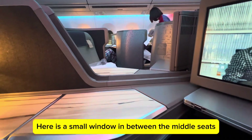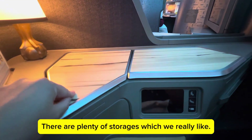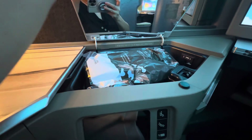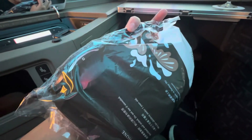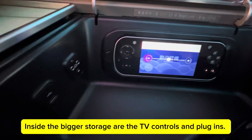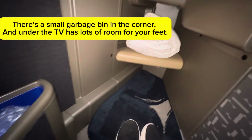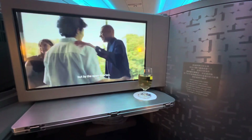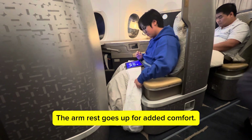Here is a small window in between the middle seats. There are plenty of storage options, which we really like. This one is deeper and has the headphones in it. The headphones are quite comfortable. They have slippers too. Inside the bigger storage are the TV controls and plug-ins. There's a small garbage bin in the corner, and under the TV there's lots of room for your feet. They also provide a welcome drink when you first get on the plane.